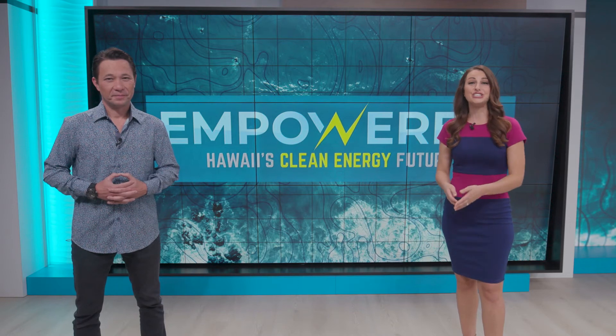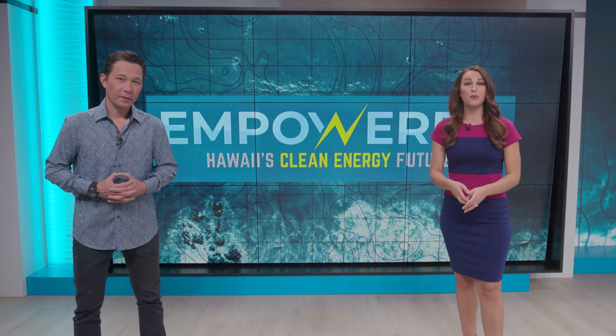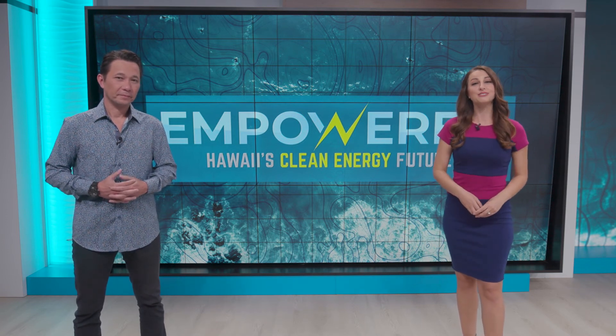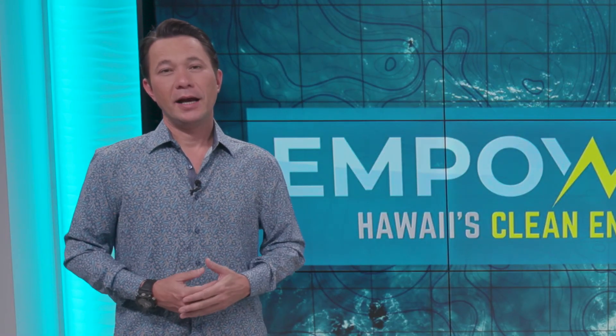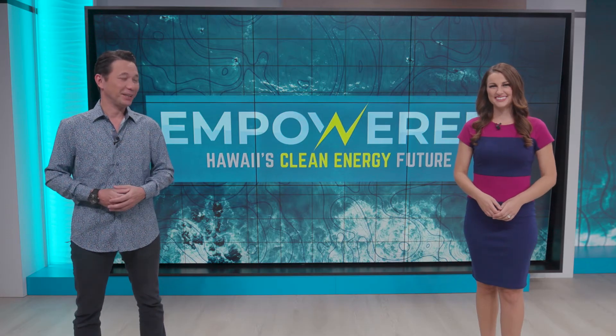Efficiency is the cheapest and easiest form of clean energy. By choosing energy efficient options wherever we plug in, we'll need fewer fossil fuels on the path to 100% clean energy. We encourage you to get involved by taking the efficiency tips shared in this episode and implementing them in your home, your workplace, and even your school. Until next time, aloha!